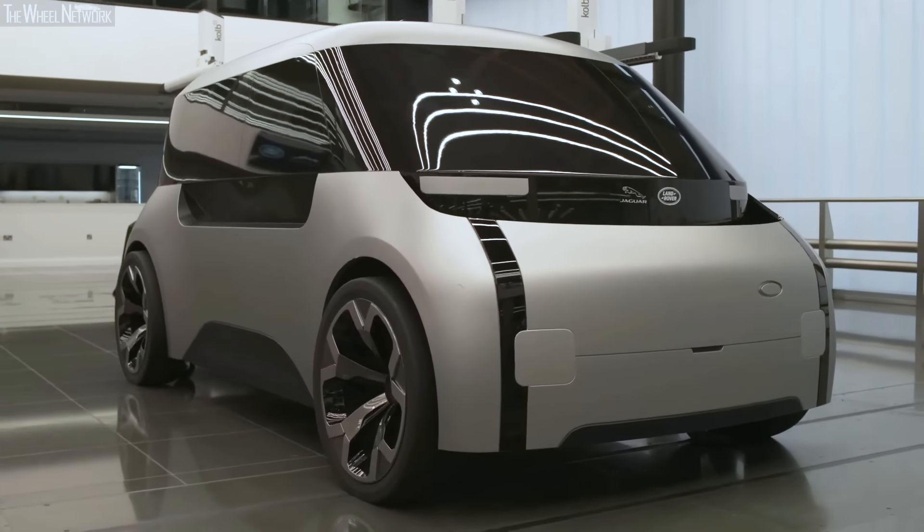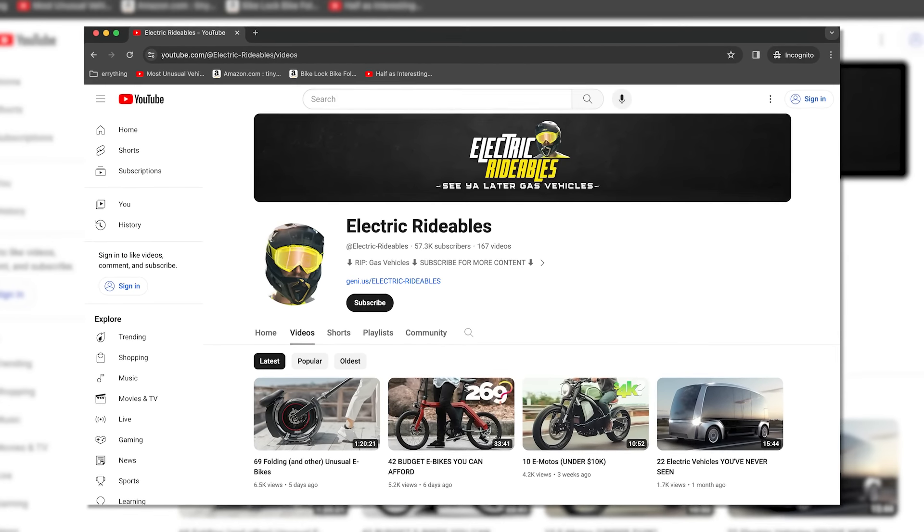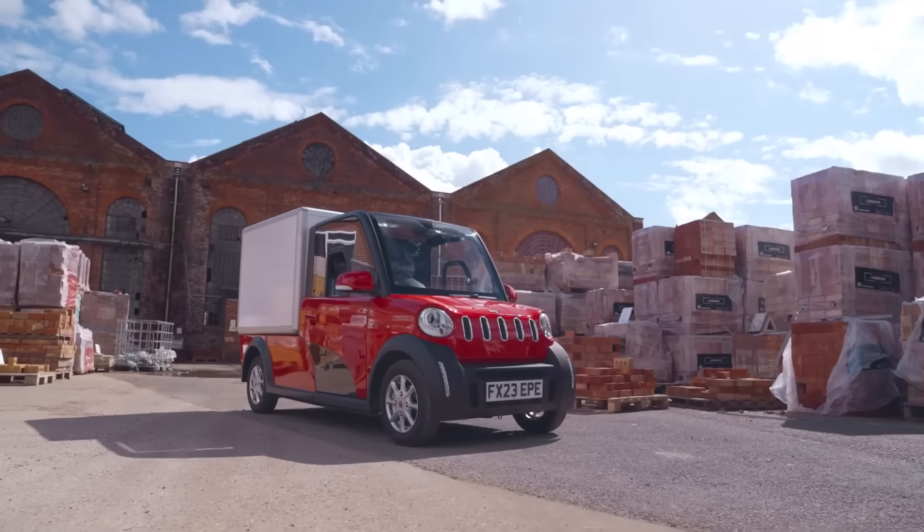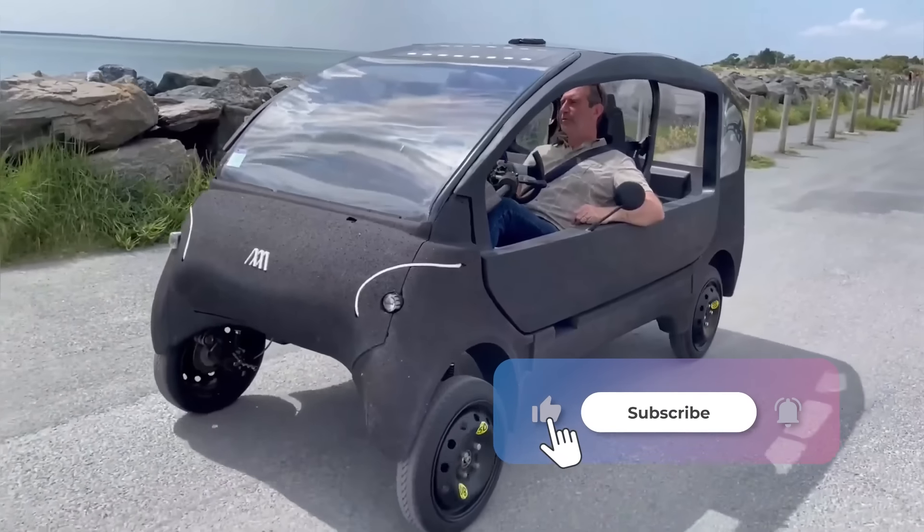Mini EVs may look weird or unique, but they sure are cool. You're watching Electric Rideables, and this is 11 Coolest Mini EVs and Micro Cars. Watch till the end to see my favorites and comment which is yours below.